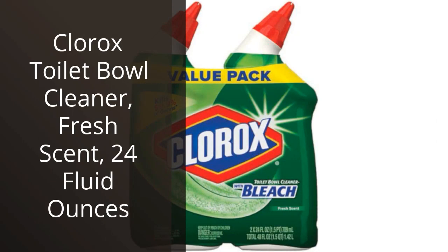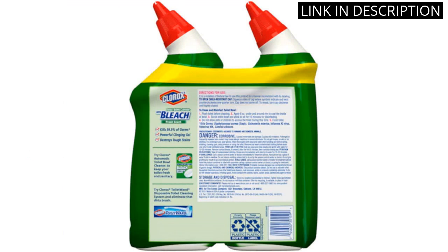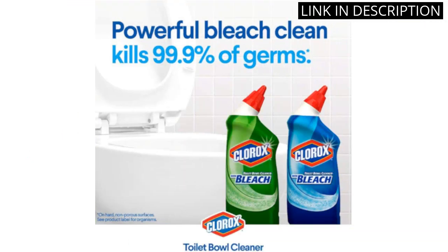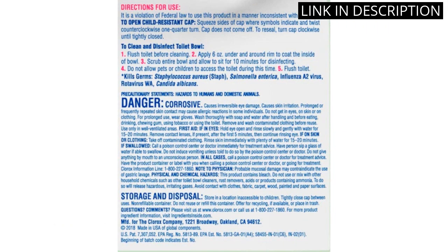I recently purchased the Clorox Toilet Bowl Cleaner and I am so impressed with its cleaning power. With just a few sprays, it quickly dissolves built-up stains and leaves my toilet sparkling clean. The fresh scent also helps to keep my bathroom smelling great. The 24 fluid oz bottle is also a great value for its price and lasts for many uses. I would highly recommend this product to anyone looking for a reliable and effective toilet cleaner. It definitely exceeded my expectations and has become a staple in my cleaning routine.